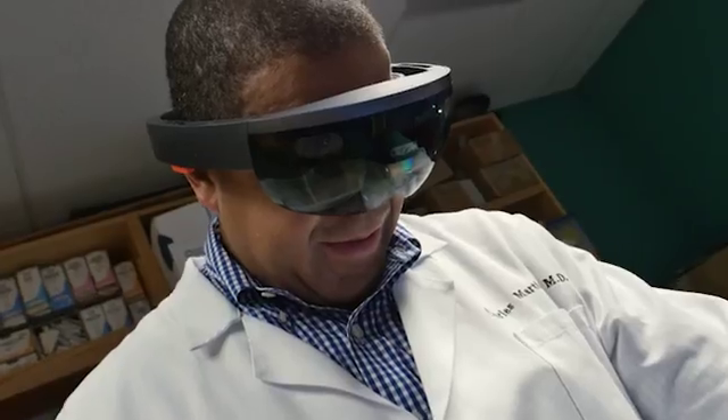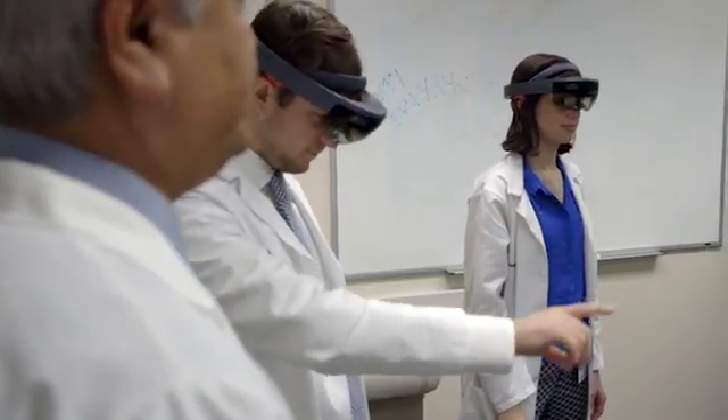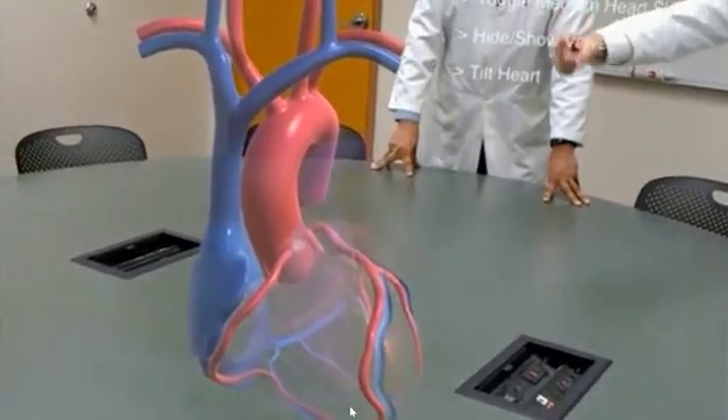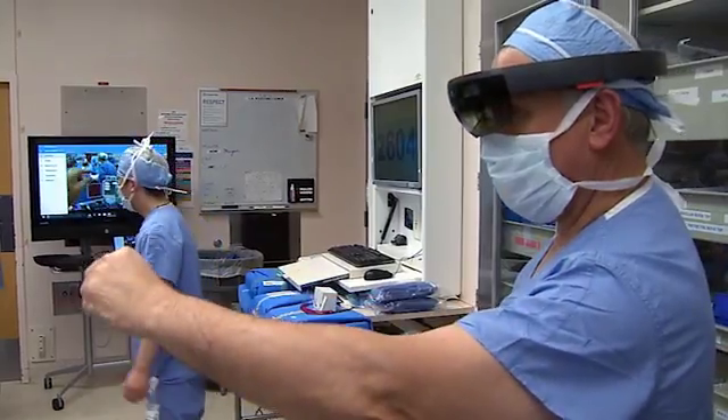The common expression when people first put HoloLens on is usually 'wow, I can't believe this.' In terms of surgery and medical education, being able to visualize things in 3D is just so much more than any textbook can offer. You put it on, you don't want to take it off — you can see right away all the different opportunities.